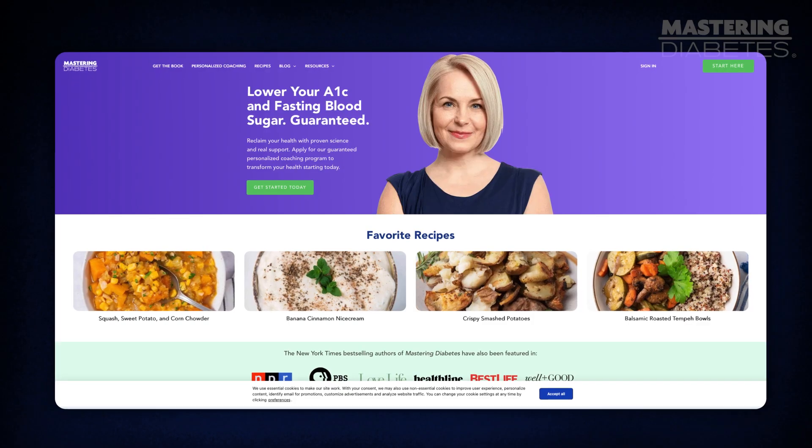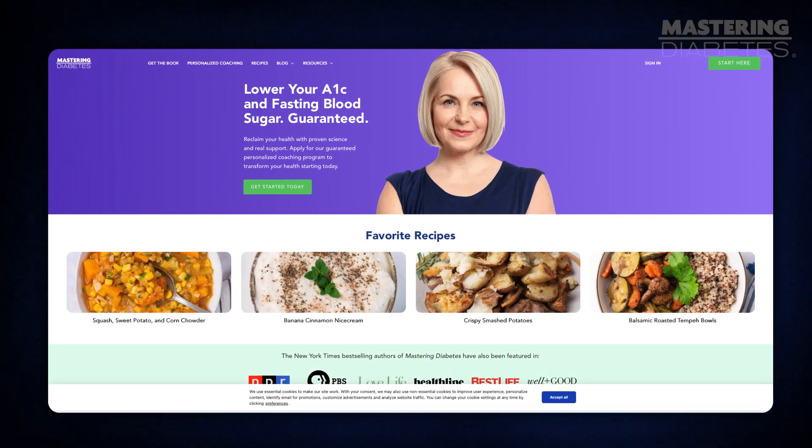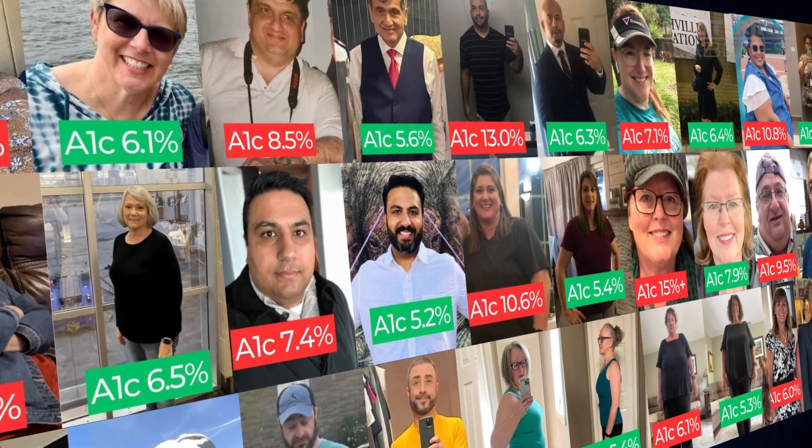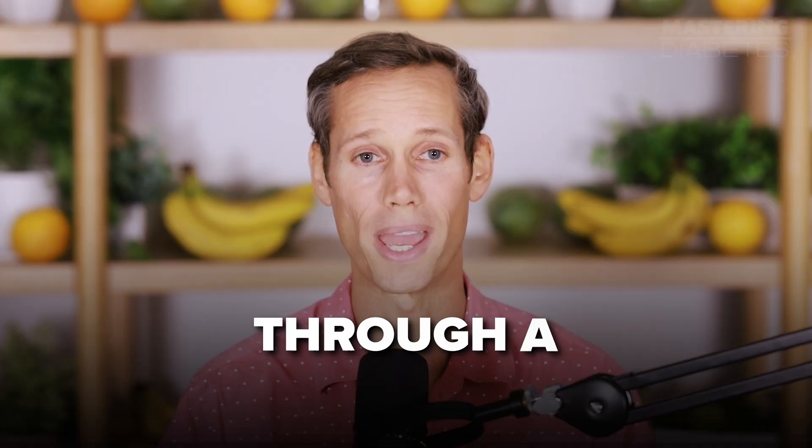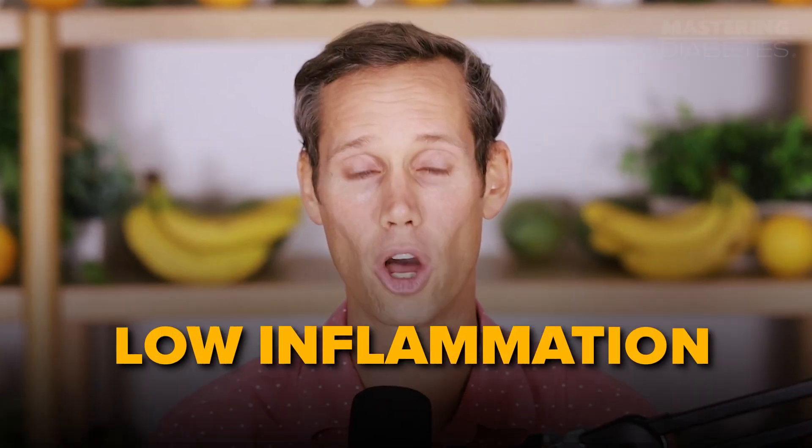I'm Robbie Barbero. I'm living with type 1 diabetes, and my current A1C is 5.5%. I'm the co-author of the New York Times bestselling book Mastering Diabetes, and I'm a three-time Ironman triathlete. At Mastering Diabetes, we help you prevent and reverse insulin resistance for long-term health and disease prevention through a low insulin and low inflammation lifestyle.